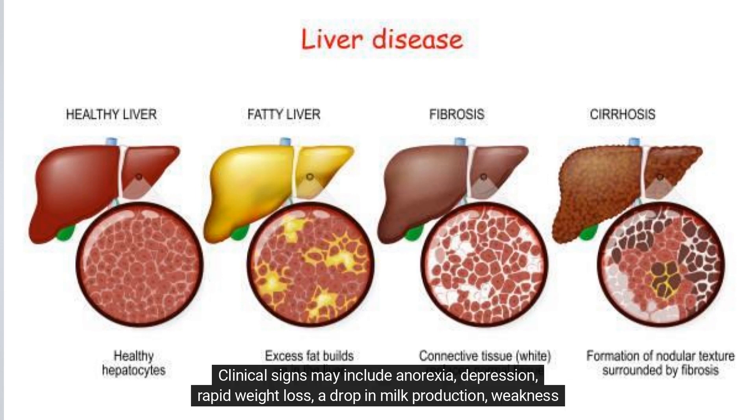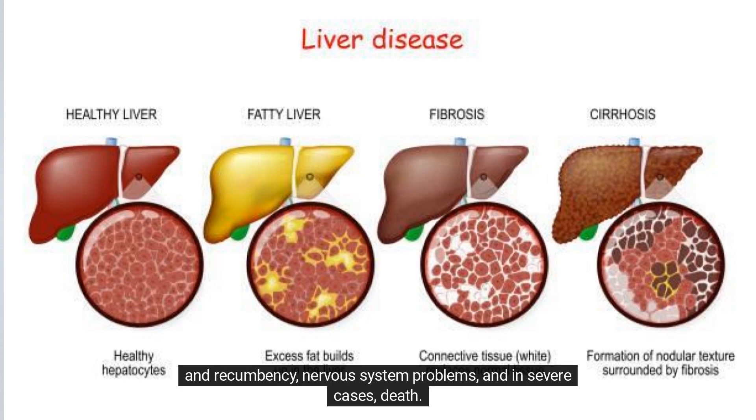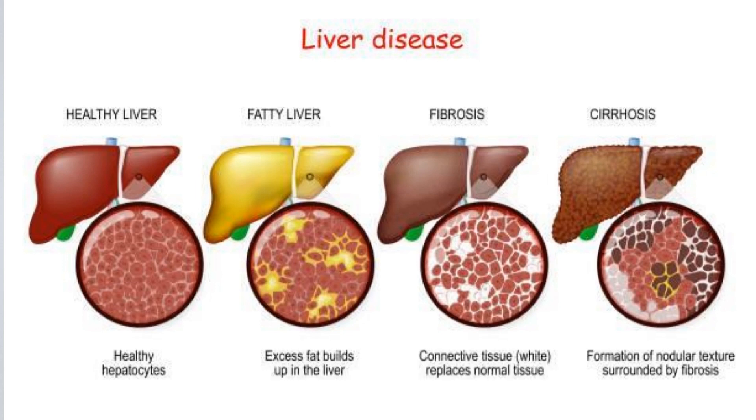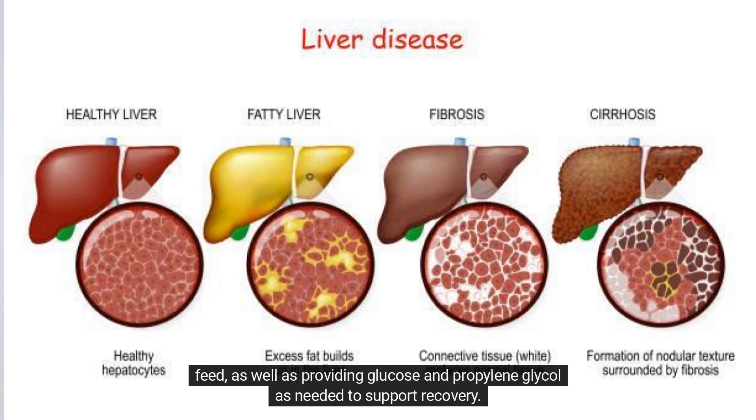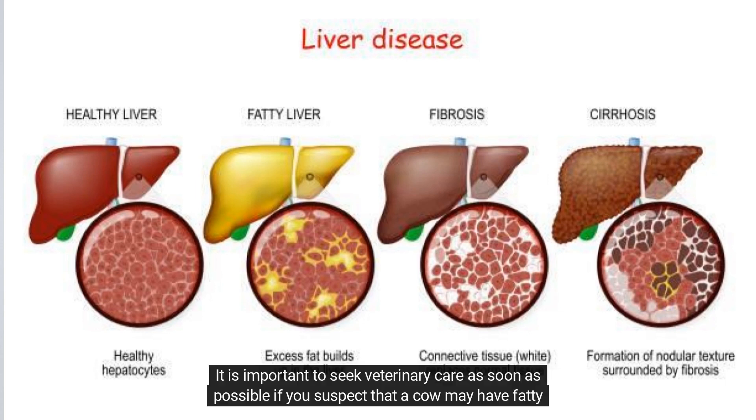Clinical signs may include anorexia, depression, rapid weight loss, a drop in milk production, weakness and recumbency, nervous system problems, and in severe cases, death. Treatment involves returning the cow to a positive energy balance through proper nutrition and supplementary feed, as well as providing glucose and propylene glycol as needed to support recovery. It is important to seek veterinary care as soon as possible if you suspect that a cow may have fatty liver.